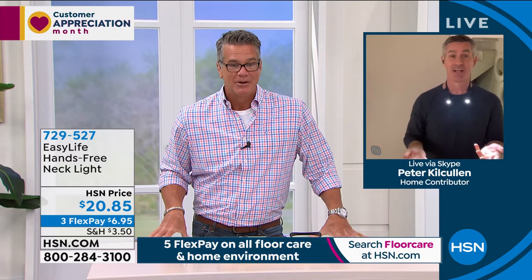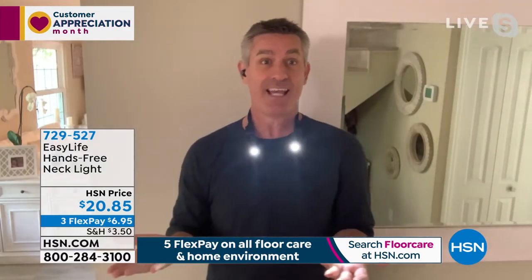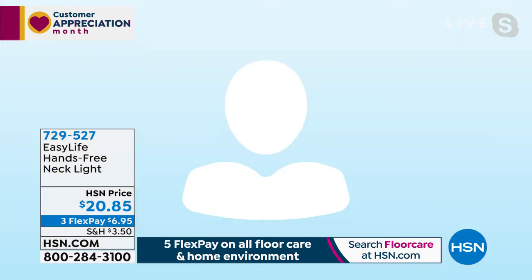You get it for a little over $20. It's a great deal — a great present for mom or dad for Father's Day or Mother's Day. If you don't have a lot of money and want something with a lot of impact, they will love this. Peter Kilcullen is standing by. He was setting up in the dark earlier, threw the Necklight on, and could see everything. You don't have to hold anything, and the batteries are pre-installed when you get them.